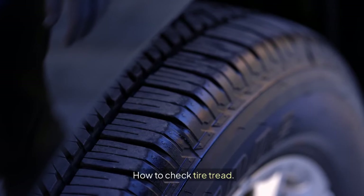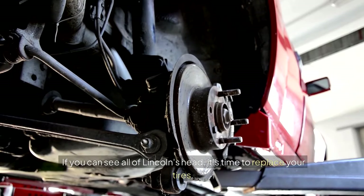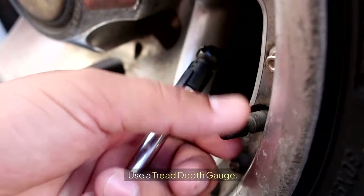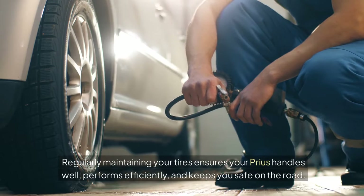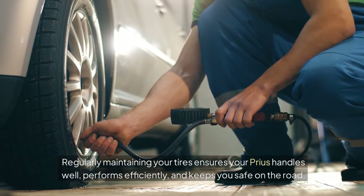How to Check Tire Tread — use the Penny Test: insert a penny into the tread with Lincoln's head upside down. If you can see all of Lincoln's head, it's time to replace your tires. Use a Tread Depth Gauge for a more accurate measurement. Regularly maintaining your tires ensures your Prius handles well, performs efficiently, and keeps you safe on the road.